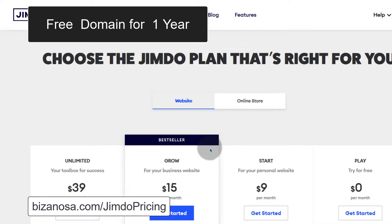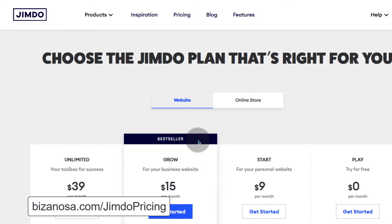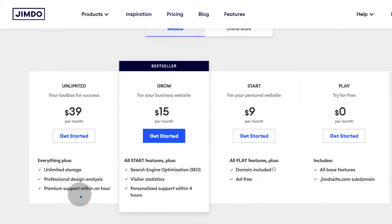For the first year you will not pay for the domain. You will only pay for the domain from the second year and so on. So for the first year you'll get a free domain as soon as you purchase one of these options.